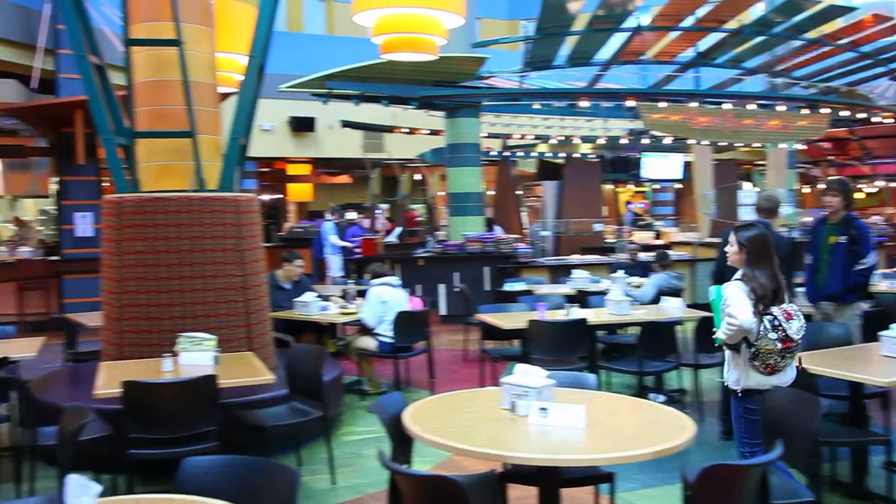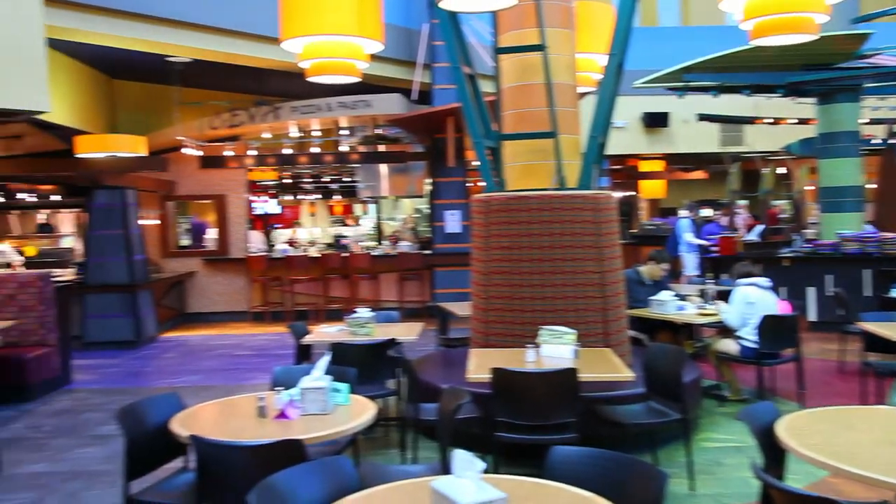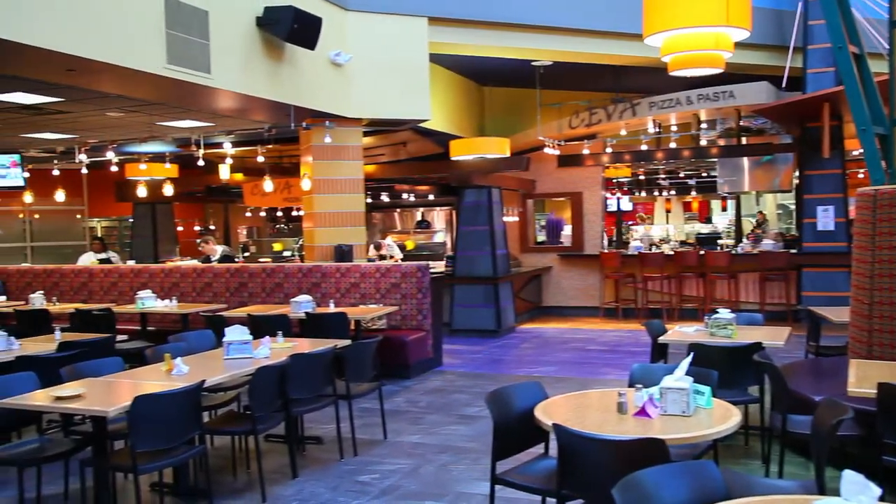We're at the College of New Jersey. We do 7,000 covers a day for breakfast through dinner. We're open from 7:30 in the morning until 9 o'clock at night.